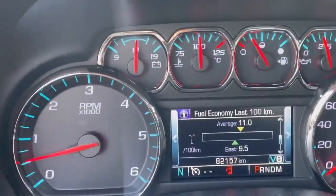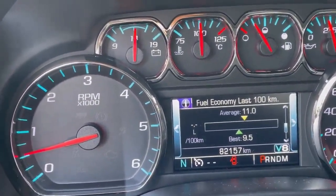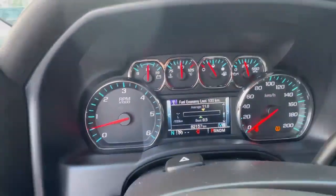It's a 4x4 vehicle for sure, and mileage is 82,000, and the gas mileage is pretty good — only 11,000 — which is pretty impressive.